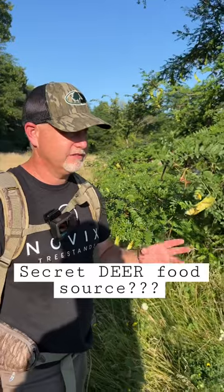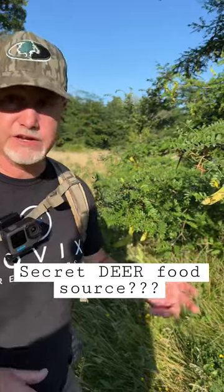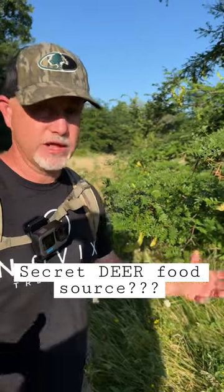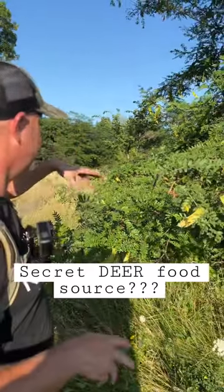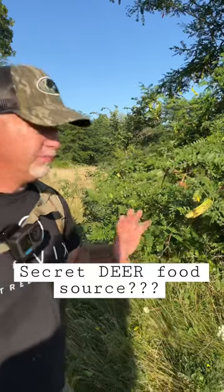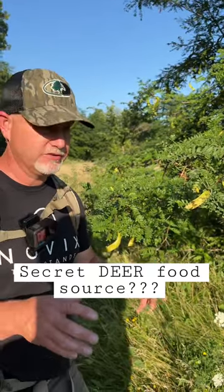This food source really comes into play because a lot of times these pods grow back in the bedding areas and areas where you don't have crops. They grow on the edges of fields too, but when you can find them scattered in a bedding area like this right here, it's a perfect food source for a deer to stage by in the morning or evening.